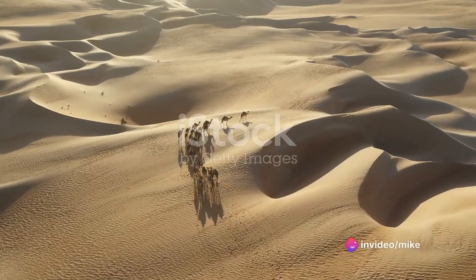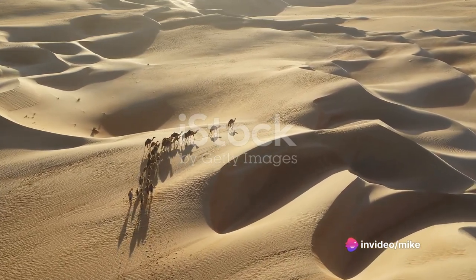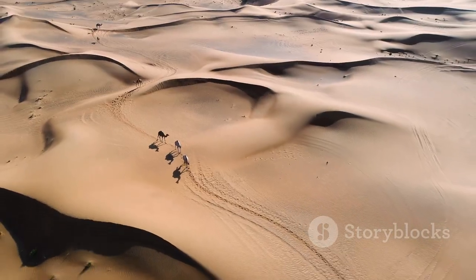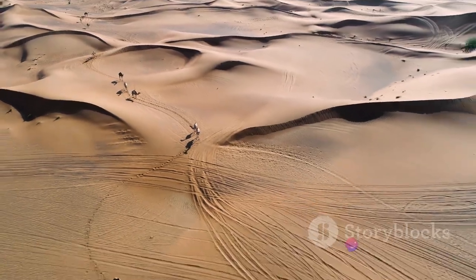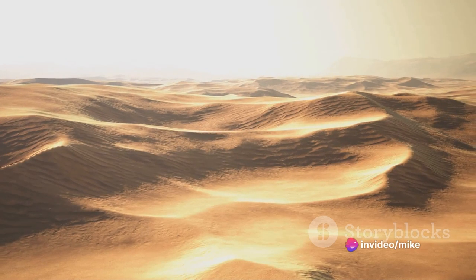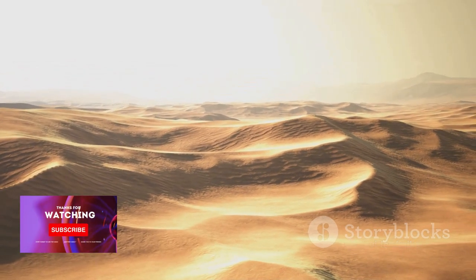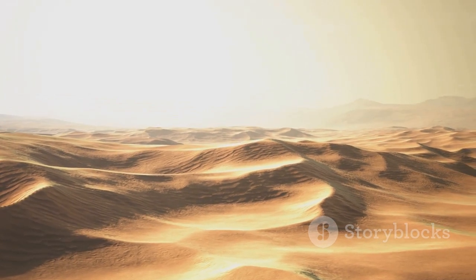But the desert is not just a barren wasteland — it is home to a unique array of wildlife that has adapted to survive in this harsh environment. From the swift-footed oryx to the elusive sand gazelle, the desert teems with life, each creature a testament to the resilience of nature. As the day comes to an end, the desert transforms yet again. The setting sun paints the dunes in hues of orange and red, creating a spectacle that can only be described as magical.